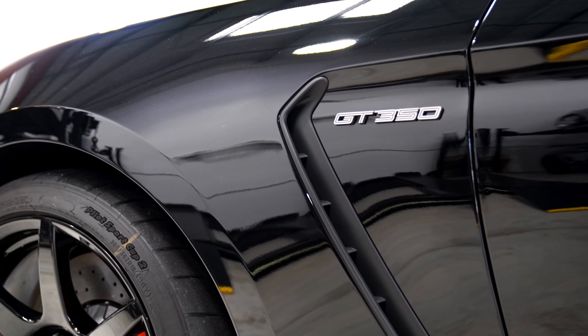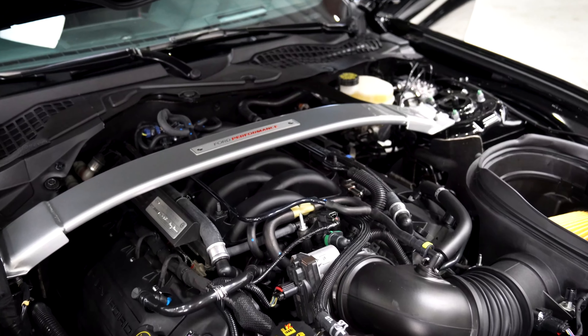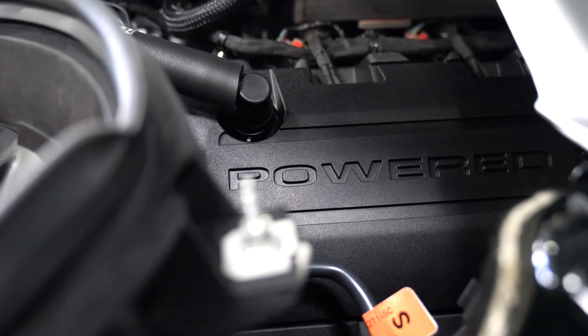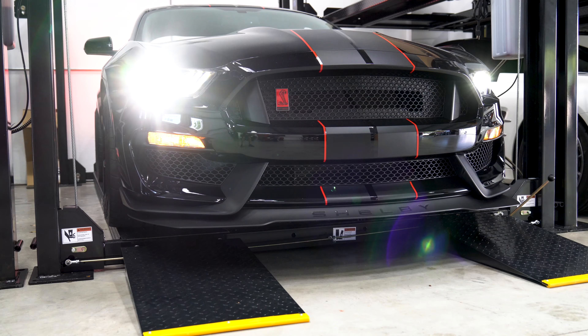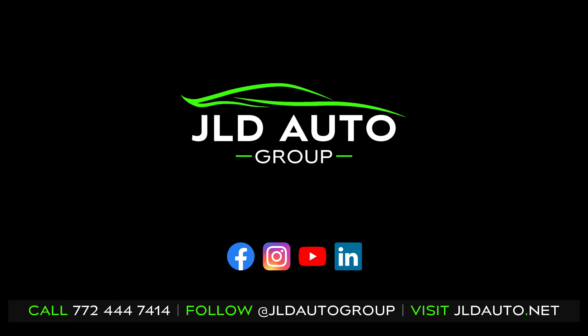Weighing approximately 3,700 pounds, the GT350R is said to provide one of the most balanced and best handling Mustang driving experiences on the road and racetrack. Add in the thrills of a 526 horsepower 5.2 liter V8 and a 6-speed manual transmission and it becomes very easy to see why the GT350R is an incredibly desirable variant of the S550 generation of Mustangs.